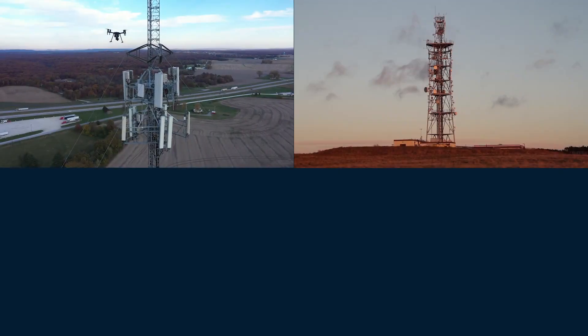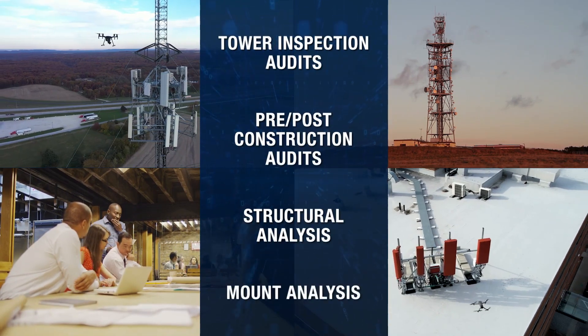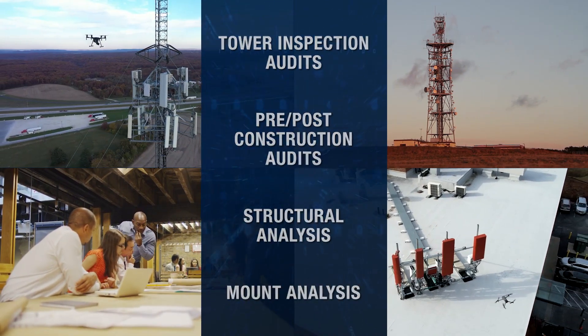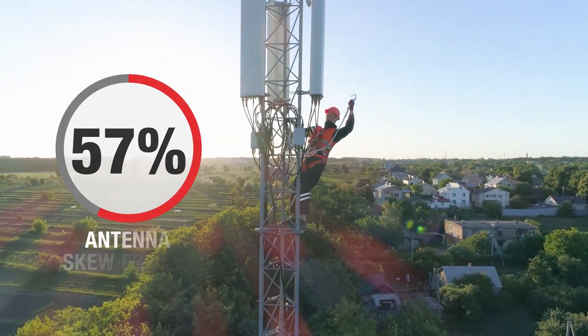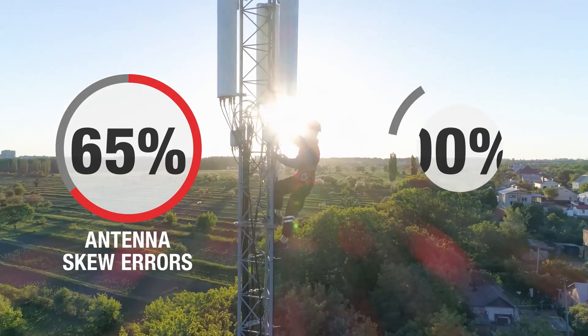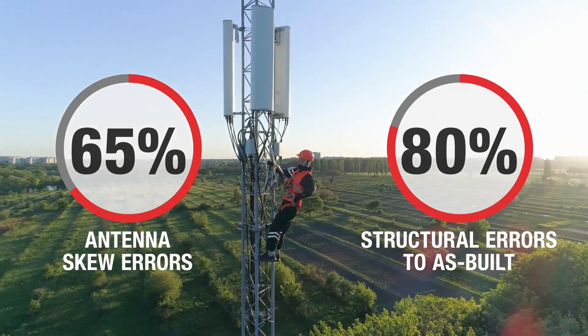The platform supports initiatives to improve spectral efficiency, reduce scoping errors, and drive operational process improvements. Optelos helps optimize spectrum by identifying performance and quality issues such as antenna skew, azimuth errors, mount sectors not matching design specification, and encroachment.